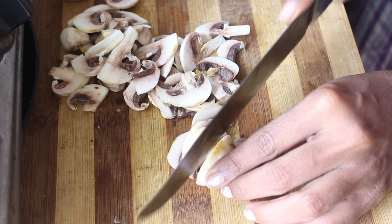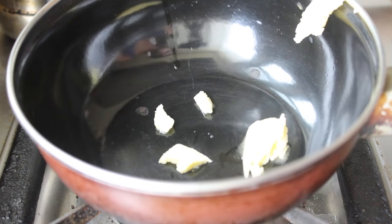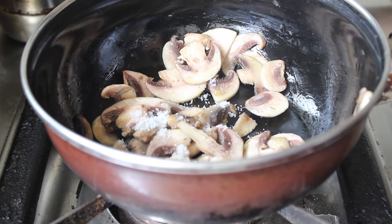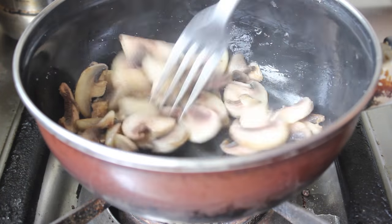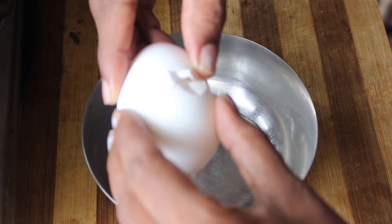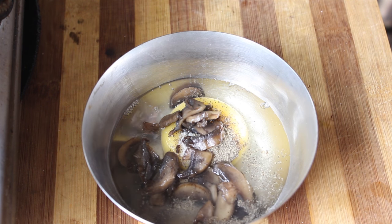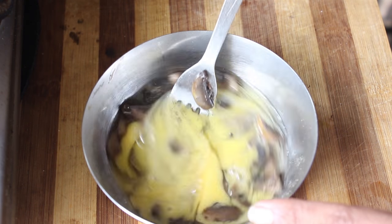For breakfast I'm making mushroom omelets. I'm cutting four or five mushrooms into slices, placing a pan on medium heat, pouring in about half a spoonful of butter, then adding the mushrooms with some salt. I continue to stir and cook until the mushrooms have released all their water and shrunk in size. Once the water is almost evaporated I take them off the flame. Then I crack an egg into a bowl, season with salt and pepper, and add half the cooked mushrooms — I'm making two omelets so I reserve the other half for the second egg — and whisk until mixed.